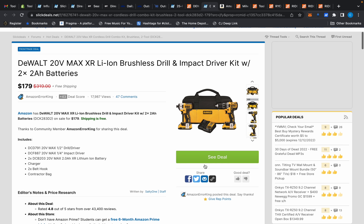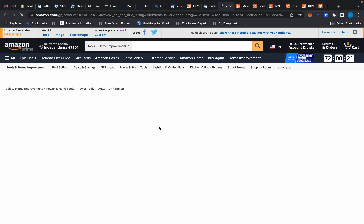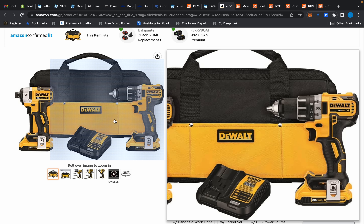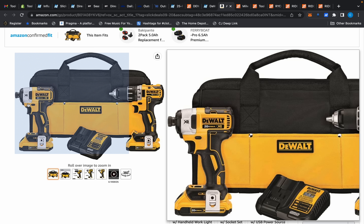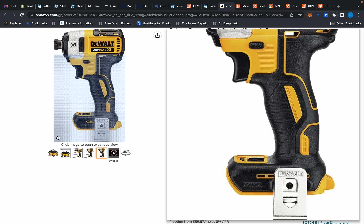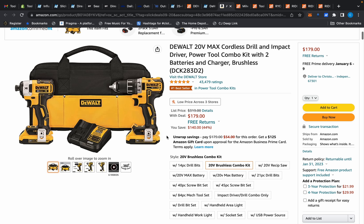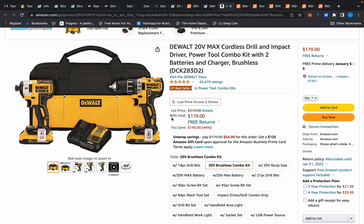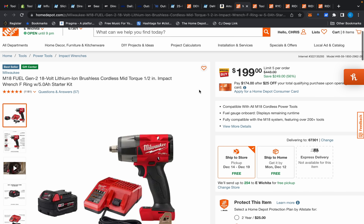We also have this DeWalt XR impact driver and drill kit. You might say this is $179 when Home Depot has a kit for $149 — don't be so quick to judge. The ones on sale for $149 at Lowe's and Home Depot are not XR tools. This impact driver produces 1,825 inch-pounds of torque. For an extra $30, you're getting way more bang for your buck with brushless tools that'll last until they break. Just be mindful the delivery is January 6th through the 9th.